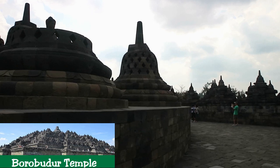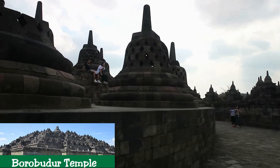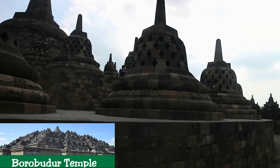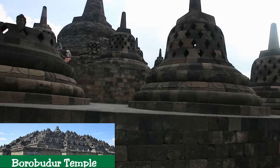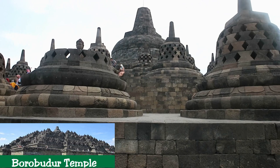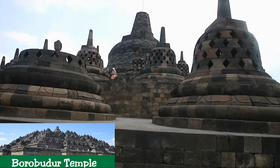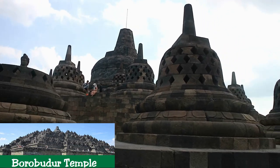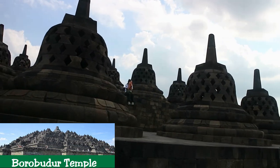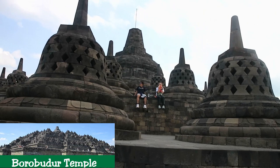The main temple is a stupa built in three tiers around a hill which was a natural center: a pyramidal base with five concentric square terraces, the trunk of a cone with three circular platforms, and at the top, a monumental stupa. The walls and balustrades are decorated with fine low reliefs, covering a total surface area of 2,520 square meters. Around the circular platforms are 72 open-work stupas, each containing a statue of the Buddha.